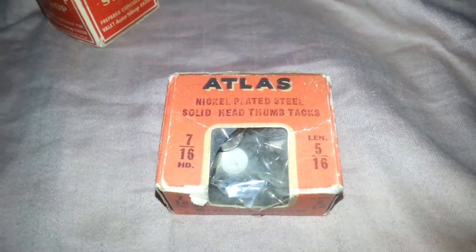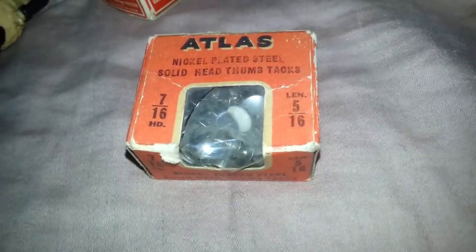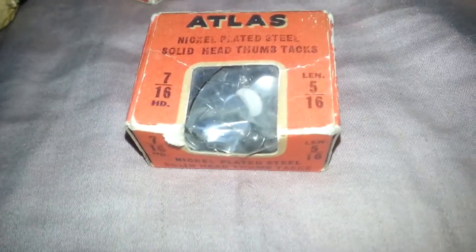These are definitely not going on eBay, but I just thought they were kind of interesting. They're Atlas nickel plated steel thumbtacks — there's a whole box of them. I might just bring them to the market and put maybe a dollar on the box. I might just do a vintage 50 cent bin.